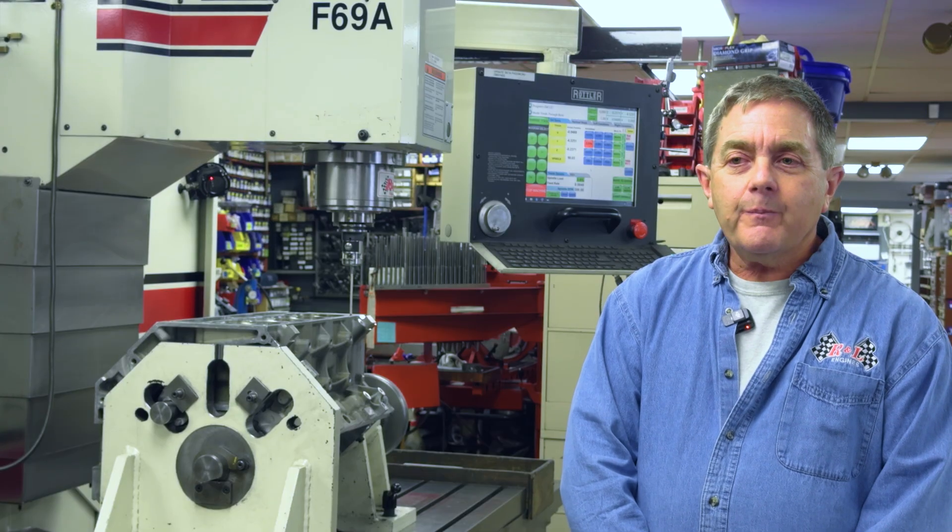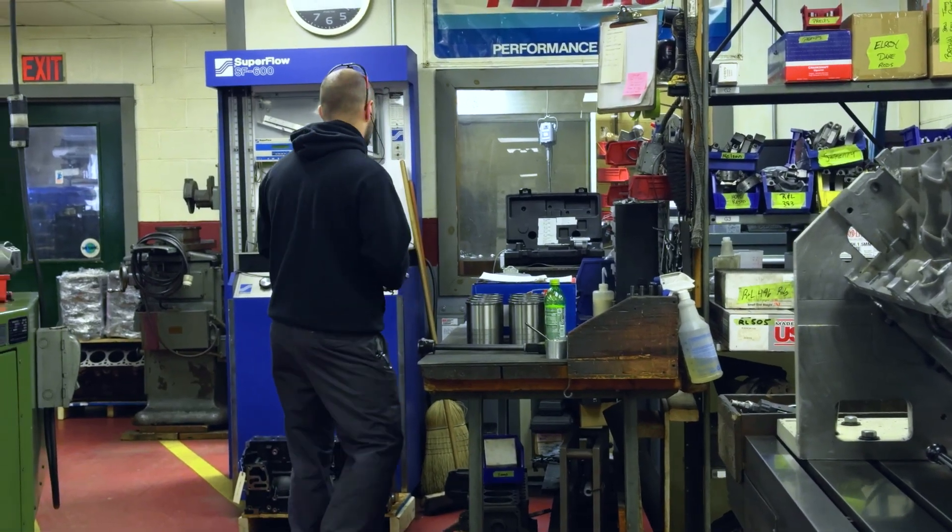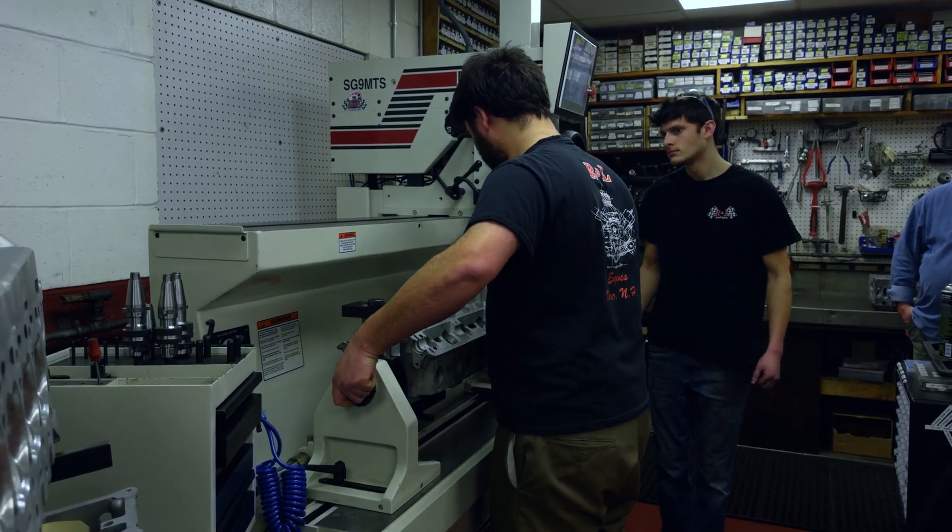Everyone here works as a team. Everyone works well together. Everyone gets along well together.